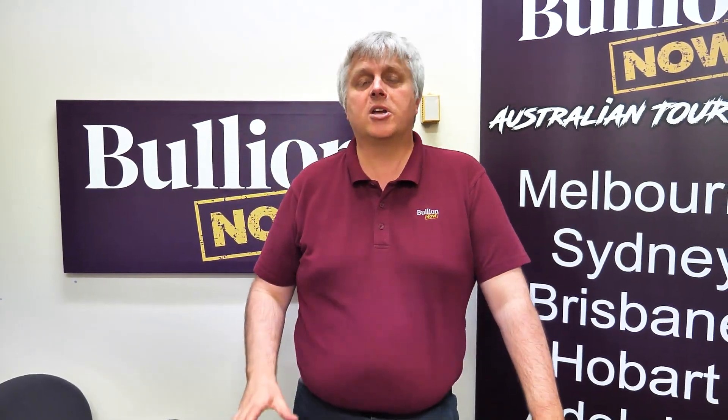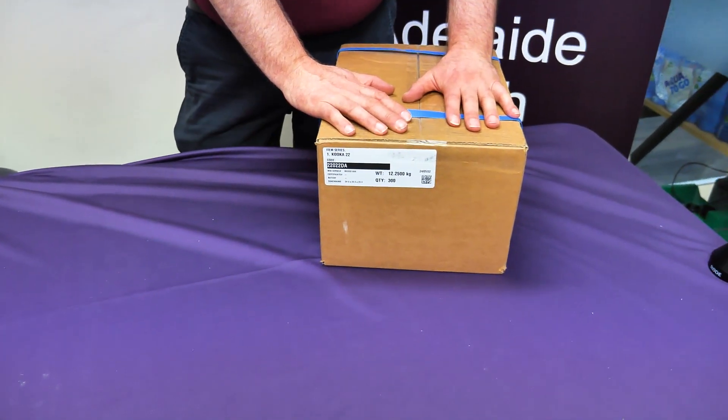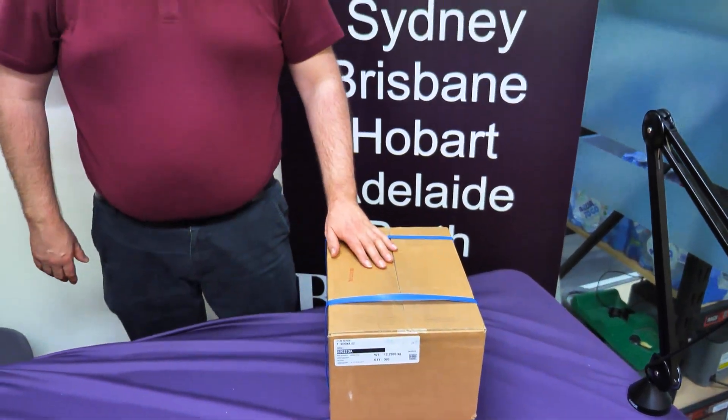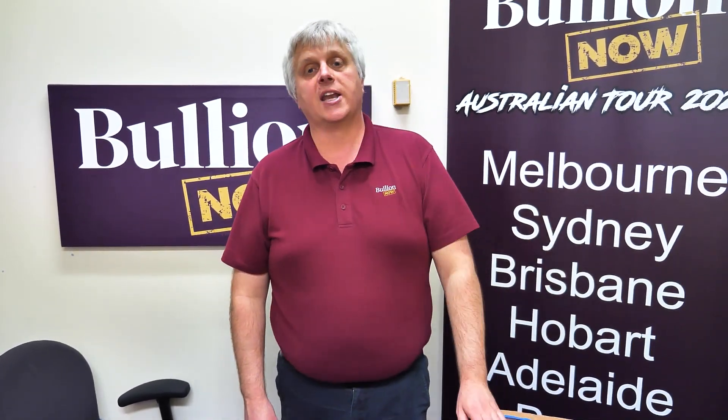If you're desperate to get your hands on a Kookaburra, we have a whole stack — about 15,000 to 16,000 of them. There's more than just that one box there of the one ounce Kookaburra. So that is the last of the Perth Mint stock. They won't have any more after this load, so if you are desperate to get hold of a silver Kookaburra, they are in stock right now for a very limited time. Once they're gone, they're done and dusted — they'll never be available again.